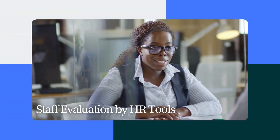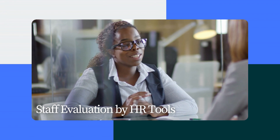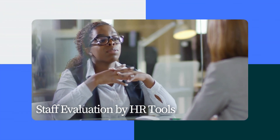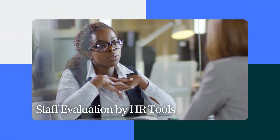Measurements of Performance: HR tools assess employee performance by measuring productivity, quality, and goal achievement. Feedback 360: HR technologies enable 360-degree input from peers, managers, and subordinates.